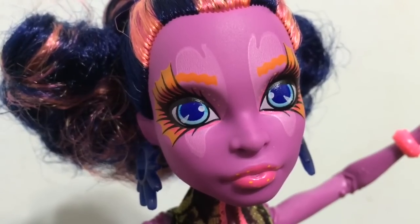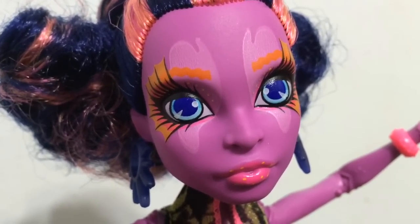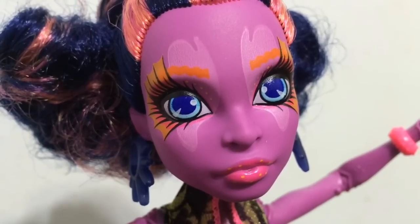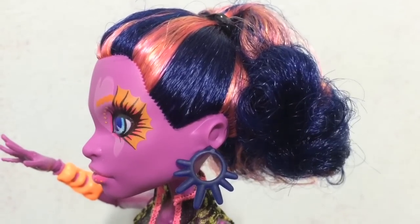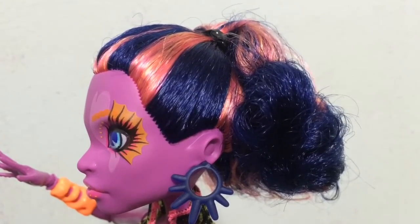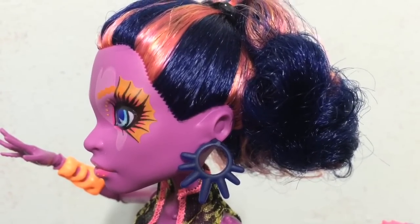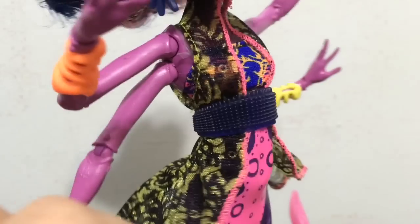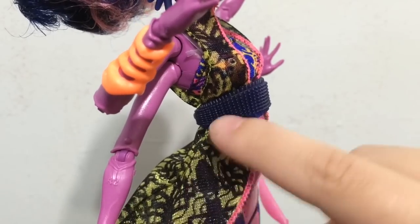Here is an up-close look at Cala's face. I love her markings around her eyes, and her ultra-long eyelashes are gorgeous. She has pink lips with little yellow polka dots. Her hair is a dark navy blue with some orangey streaks through it, and she has these navy blue ear bangles on both sides. She has this really awesome top with a navy blue belt, and you can see the pattern on her top looks like squids.